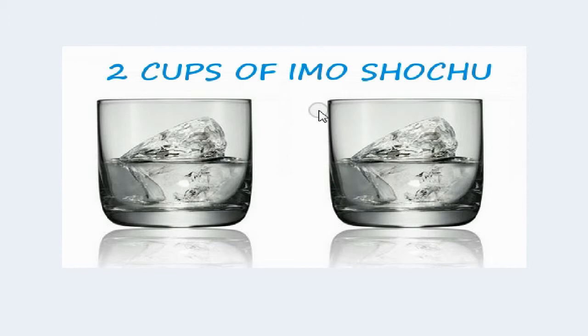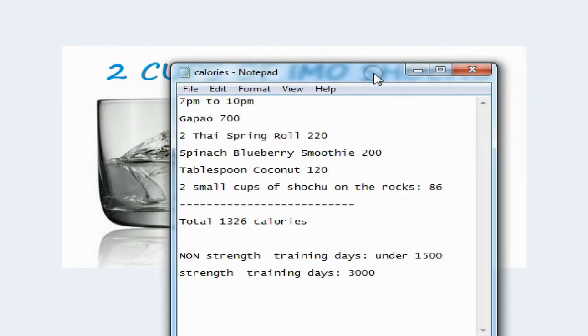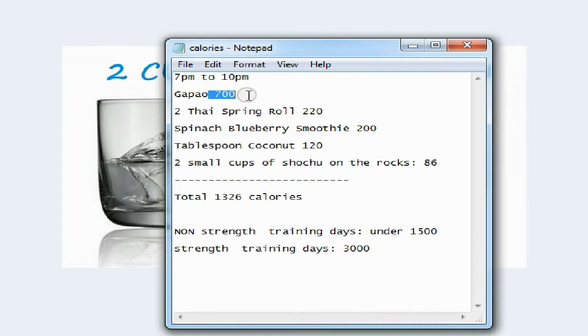I also had two cups of shochu with my friends. Emo shochu is a Japanese drink, distilled like vodka and made from potatoes. I had two cups on the rocks. Plus the smoothie was about 200 calories, and I also had a tablespoon of coconut oil.